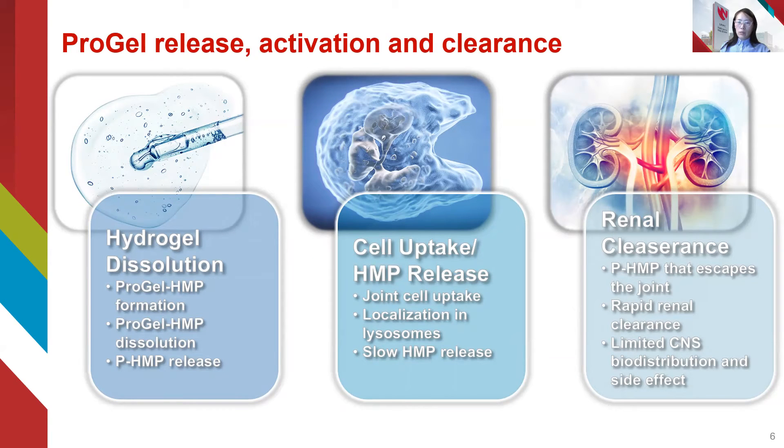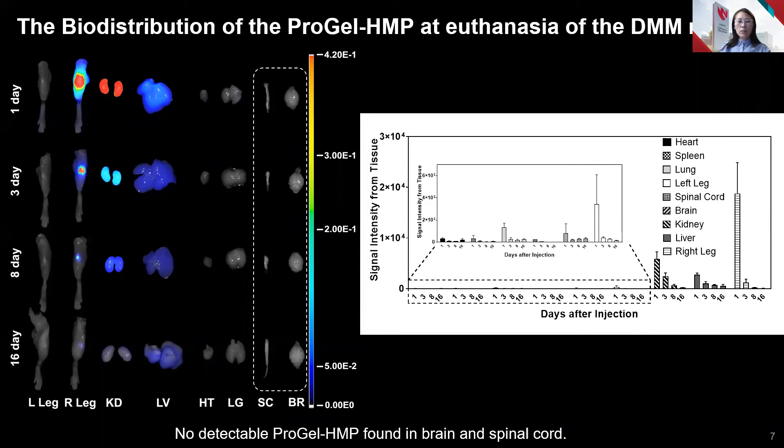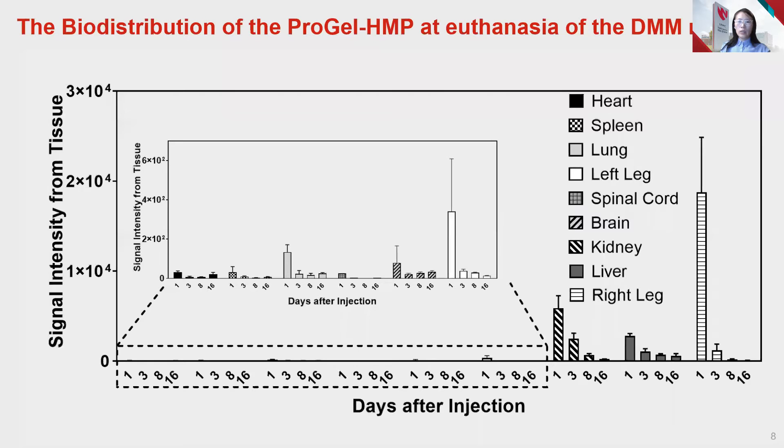The low pH environment in the subcellular lysosomal compartment provides the critical activation conditions for free HMP release. The hydrophilic PHMP that escapes from the joint will be rapidly cleared from the system and not penetrate into the CNS, which limits the associated side effects. The in vivo study demonstrates that no detectable pro-gel HMP was found in the brain and spinal cord.